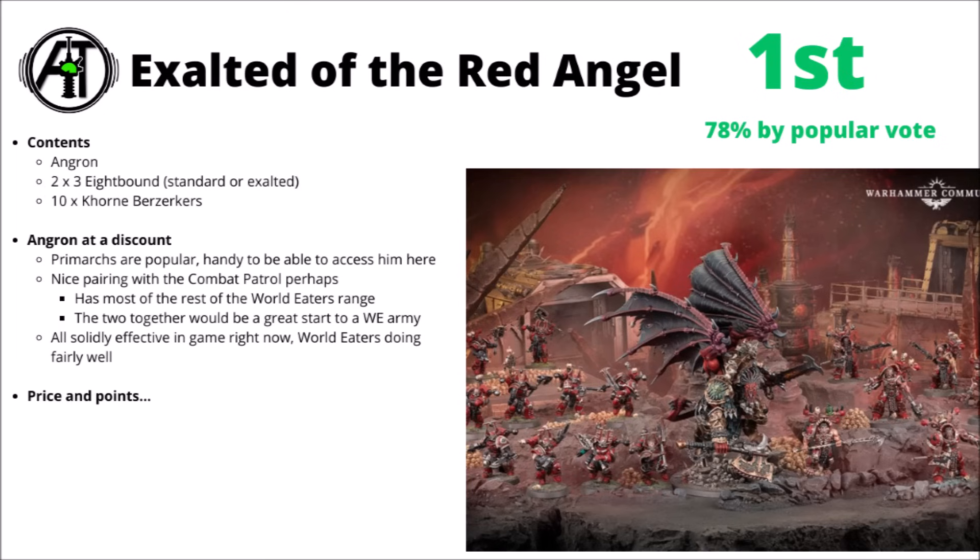Finally, that leaves us with Khorne and Angron himself taking the crown — they only just beat out the Leagues of Votan. Coming in first, we have the Exalted of the Red Angel, who got 78% of the popular vote to Votan's 77. In reality, I consider that kind of balanced — both are considered the strongest Christmas box sets at the moment. In the box set, you get Angron, Daemon Primarch of Khorne himself, two units of three Eightbound that you can build as either the standard variant or the Exalted, and 10 Khorne Berserkers.